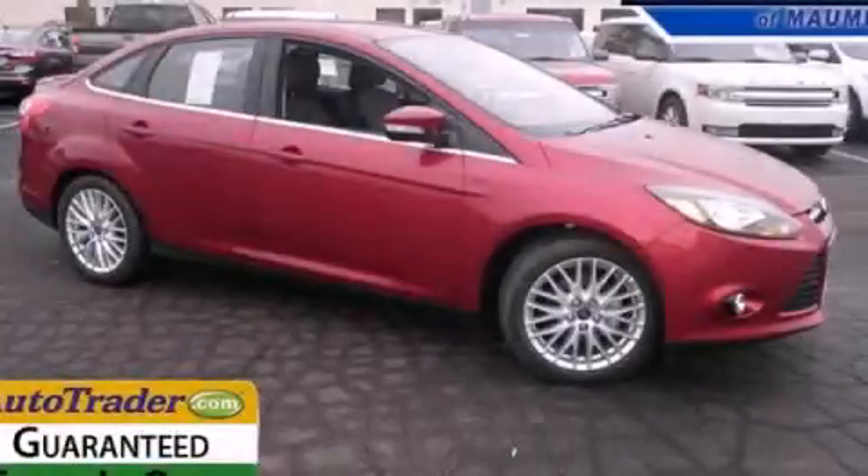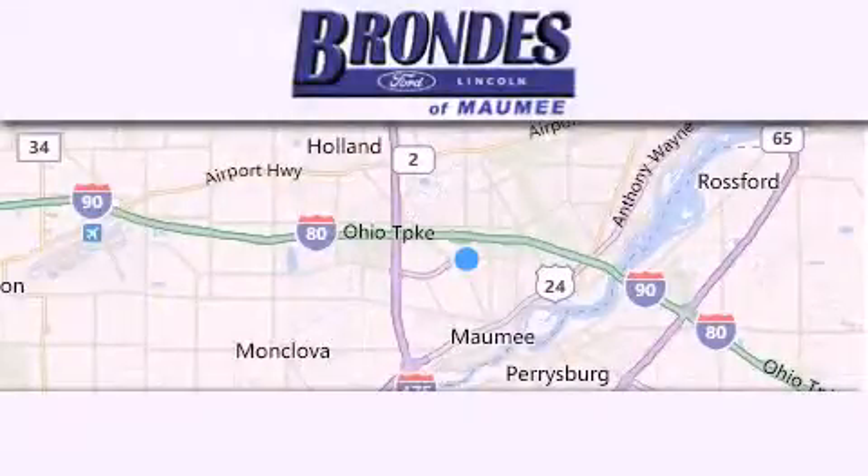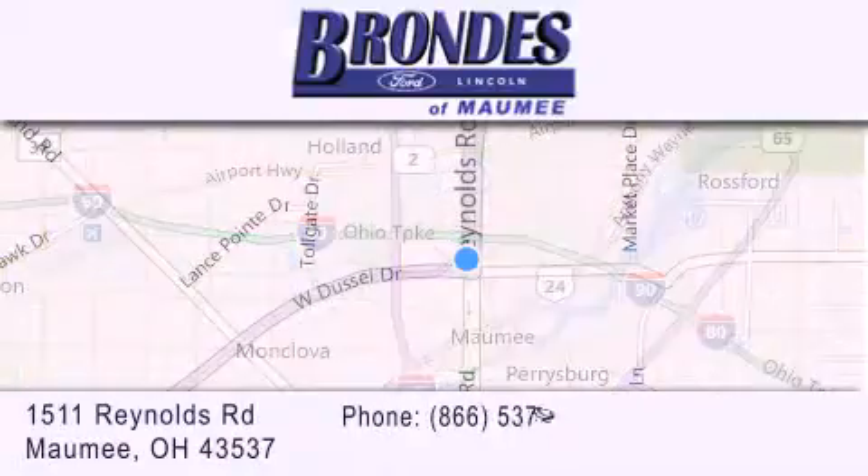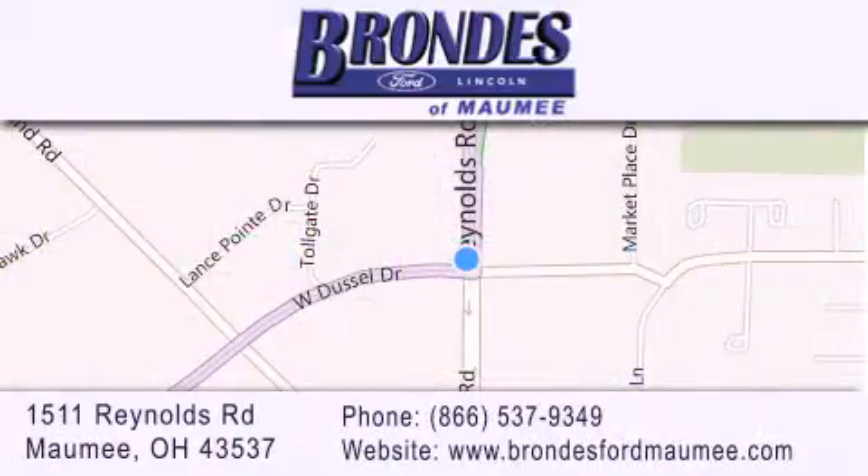Stop by today and test drive this vehicle for yourself. Brondes Ford Maumee offers a wide selection of Ford and Lincoln vehicles and is an automotive leader in the area. Stop by our showroom located at 1511 Reynolds Road in Maumee and visit us online at BrondesFordMaumee.com.